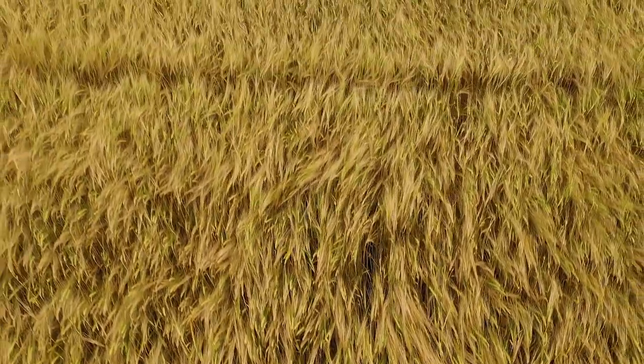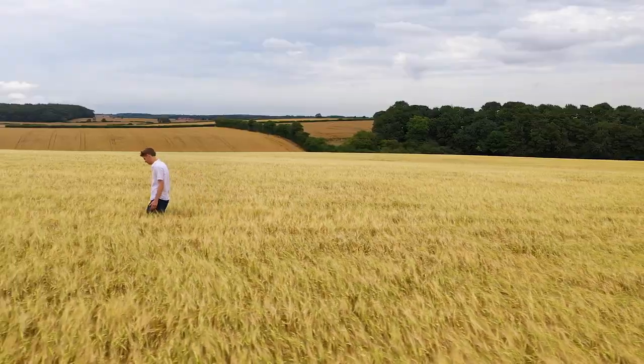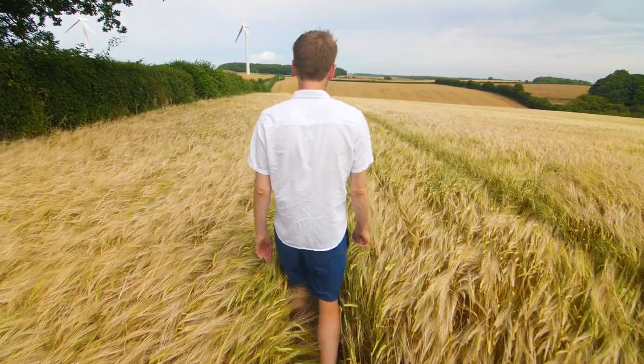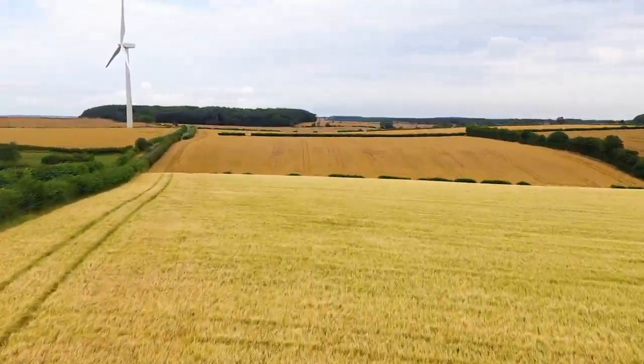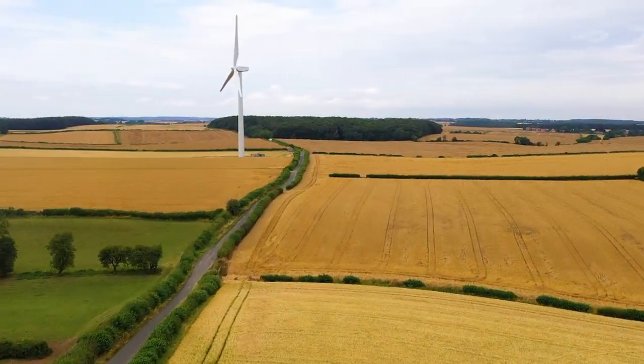And don't get me wrong — plants have done amazingly well on that 5%, becoming the dominant life forms on Earth. But if we're to meet the central challenges of the 21st century and produce enough food and energy to sustain a world population of 10 billion by 2050, we're going to need to help them improve on that figure substantially.